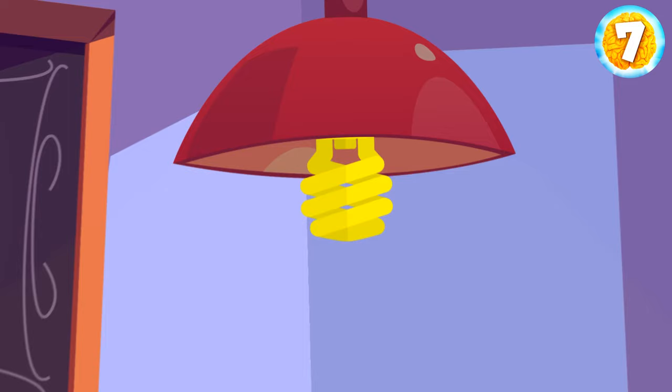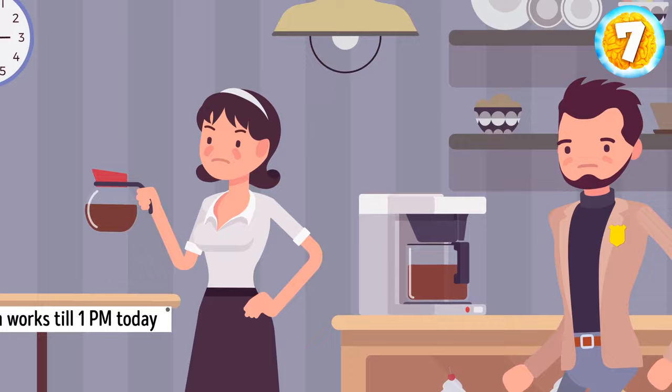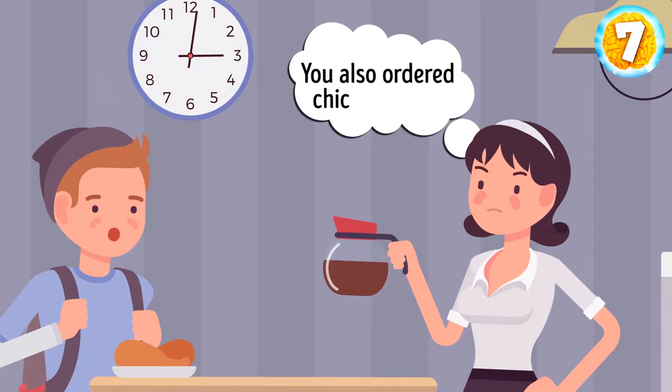The light bulb the cashier told you about is an LED one. Such light bulbs don't get hot, so he couldn't have burned his hand. Your first real case makes you hungry, so you go to the nearest restaurant. But as soon as you enter, you hear loud, angry voices — a waitress and a visitor are arguing.